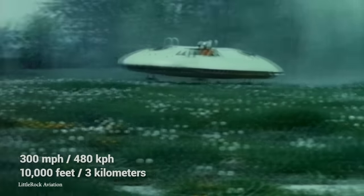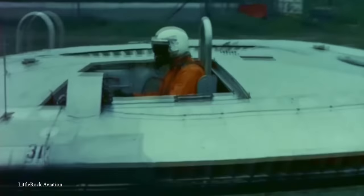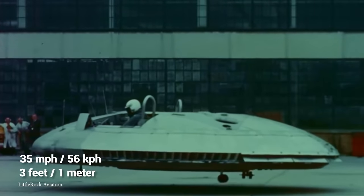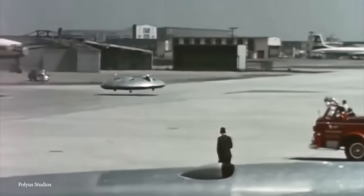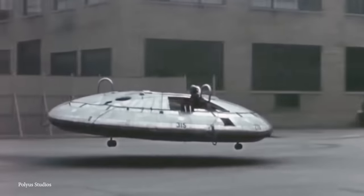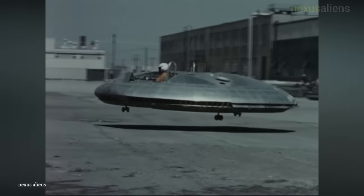Amazingly, the prototype did actually manage to take off and fly, although it never achieved the specs that were promised. The fastest speed it achieved in practice was 35 miles per hour at a height of just 3 feet. The thrust and stability issues proved too complicated to overcome, leading to the project's termination. But many believe that with significant funding today, modern technology could enable a design like the Avrocar to reach its full potential.